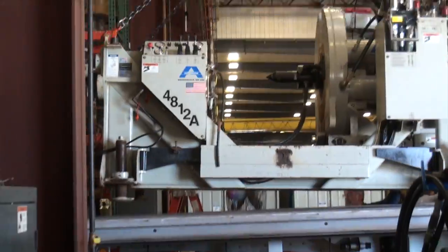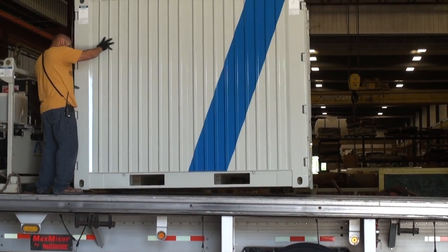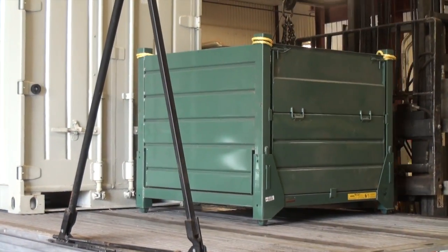The test tractor was a 2011 Peterbilt powered by a Paccar MX engine rated for 485 horsepower. The Peterbilt was also equipped with an Eaton 10-speed transmission that was more than able to handle the load that we would be pulling.